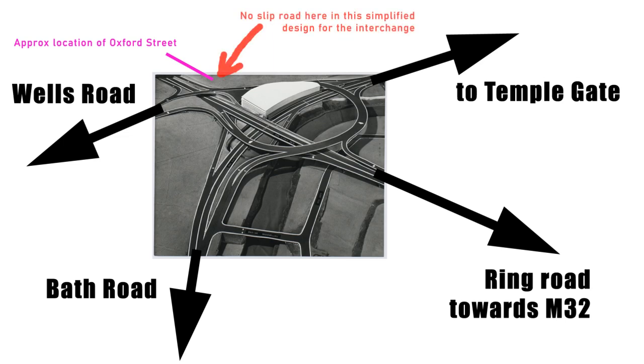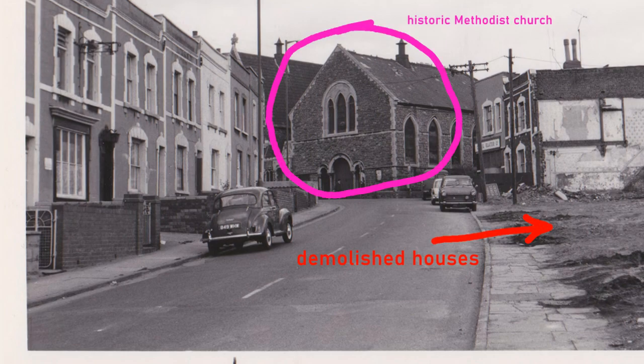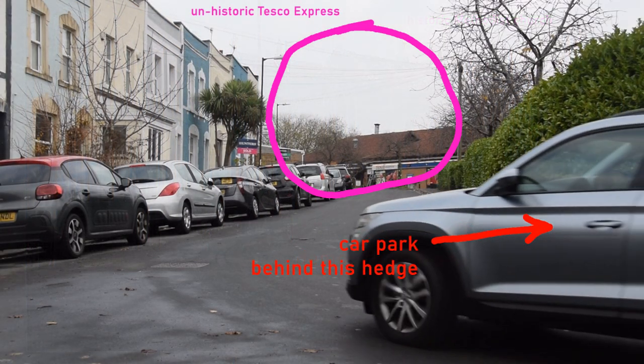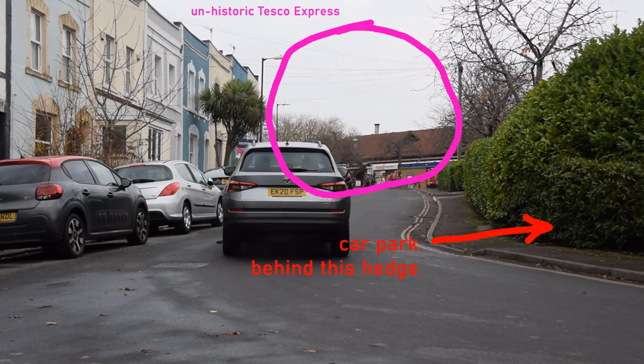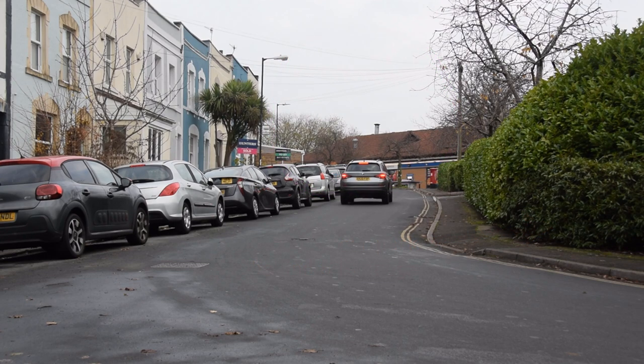But planners of the time realised the flaws of that spaghetti tangle and came back with some variations, mostly shrinking and simplifying matters. Suddenly these houses weren't in the way after all, so the council repaired, redecorated and rented them out to new tenants — under the disbelieving noses of their displaced prior owners. But then another few years passed, another revision of the plans, and whoops, so we do need to demolish them after all. Today the void they left is a car park.